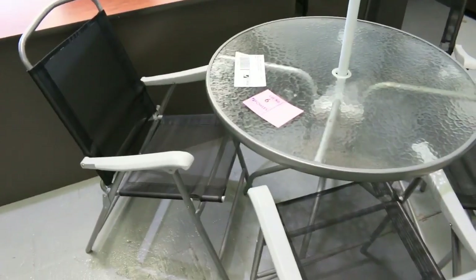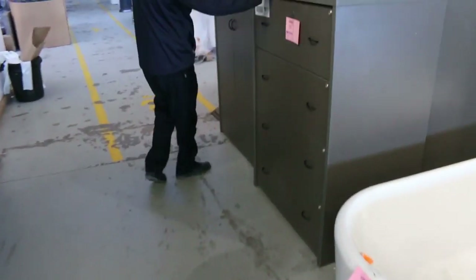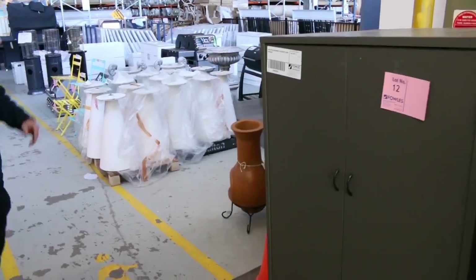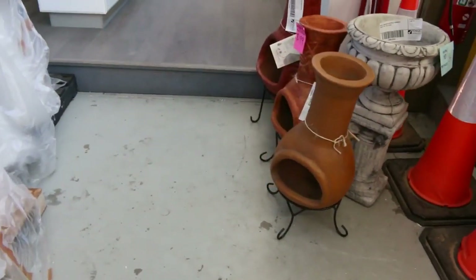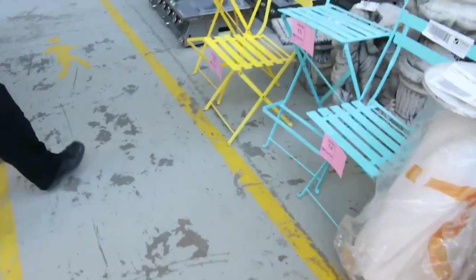Another outdoor setting — that'll be unreserved. Lots 8, 9, and 10 are some baths: two free-standings and a drop-in, all going for $1 a shot. Some office furniture, beautiful melamine filing cabinets, and some stationery cupboards — starting at a dollar, we'll see how they go. Down here I can see some chimineas, probably around that $50 to $60 mark. Some ex-hire table bases, getting them going for $1 a shot as well.